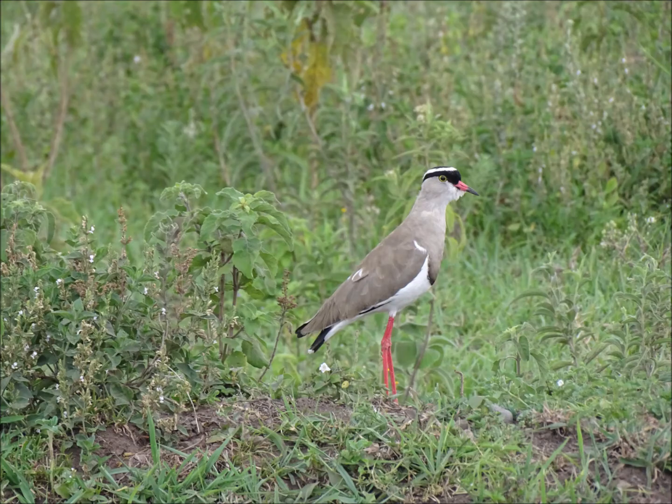Here's another wading bird that breeds in the short grasses around the lake — it's a crowned plover. Incredibly territorial, it won't fear driving off much larger animals that might come into its territory and trample on its eggs and nest.